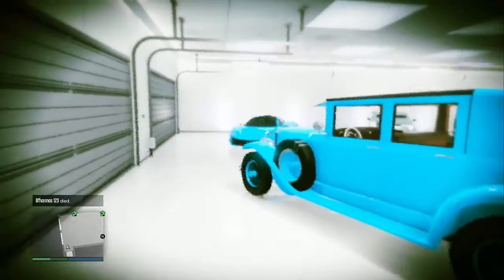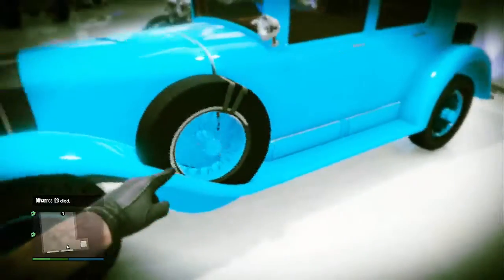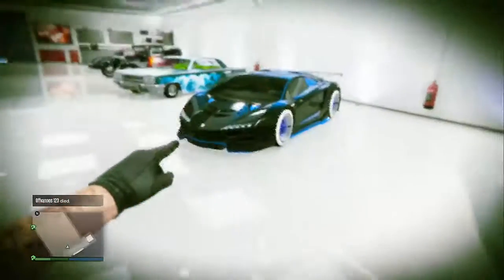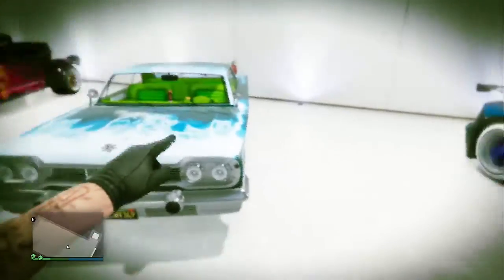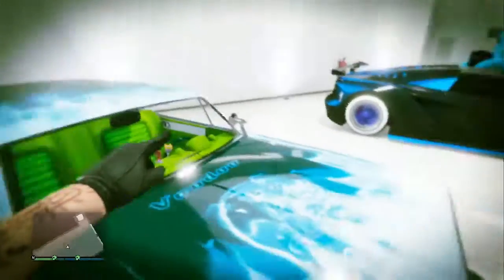Over here we have my Roosevelt — this is not the modern version, this is the normal version of the Roosevelt. Moving on we have my Zentano with that very nice blue on it. Moving on we've got my new Voodoo, this is part of the Lowriders DLC, and in there as you can see it's got the bubble head.